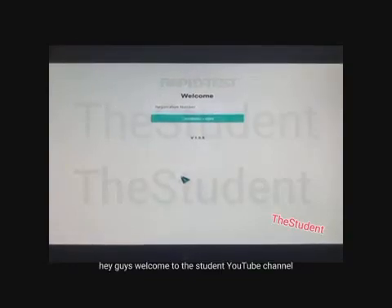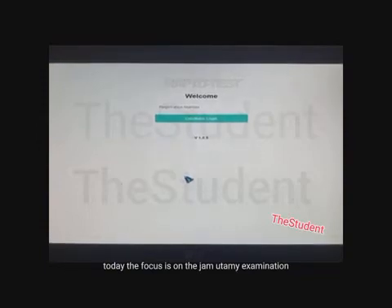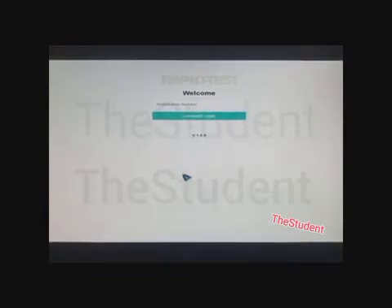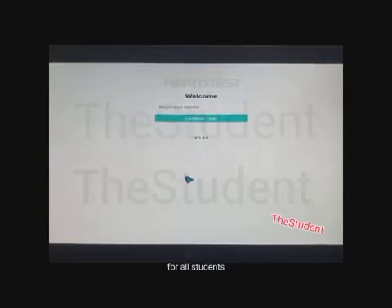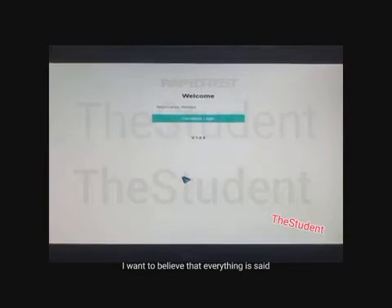Hey guys, welcome to the student YouTube channel. Today the focus is on the JAMB UTME examination. If this is your first time on this channel, please subscribe and make sure to share our videos with your friends, because we'll be sharing a lot of useful information for all students. So let's go back to the topic of the day: the UTME examination.